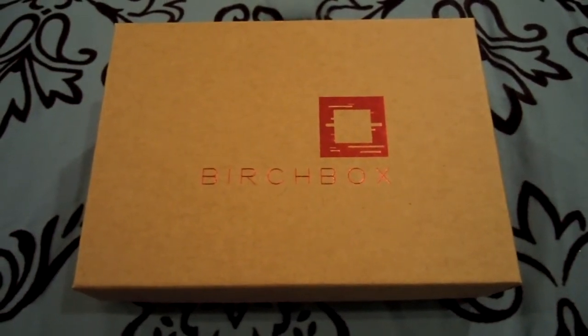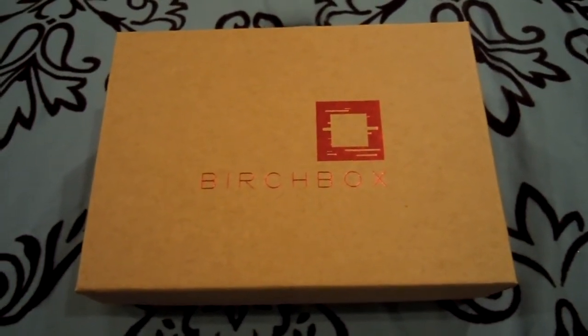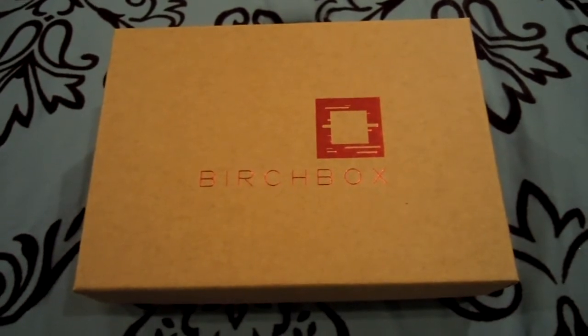Hey everyone, so I have my February Birch Box. Before I go into February's, I will do a quick review of the products that stood out from January's Birch Box.